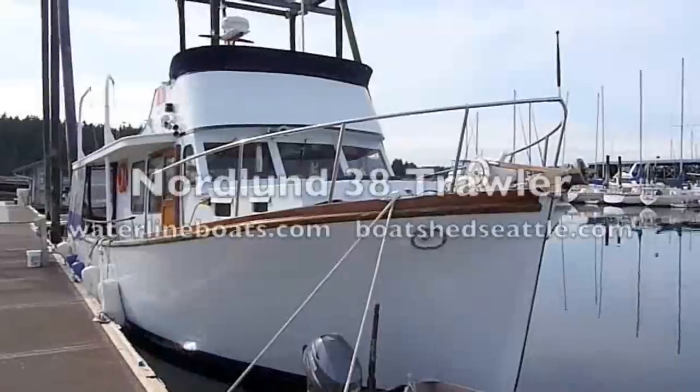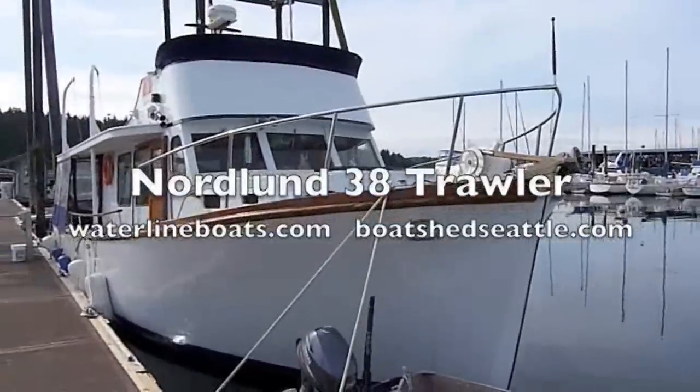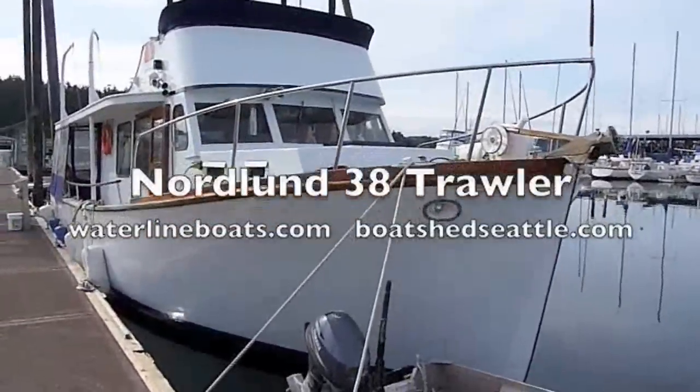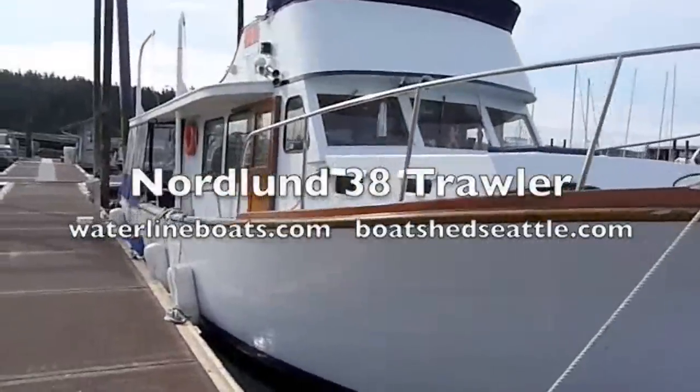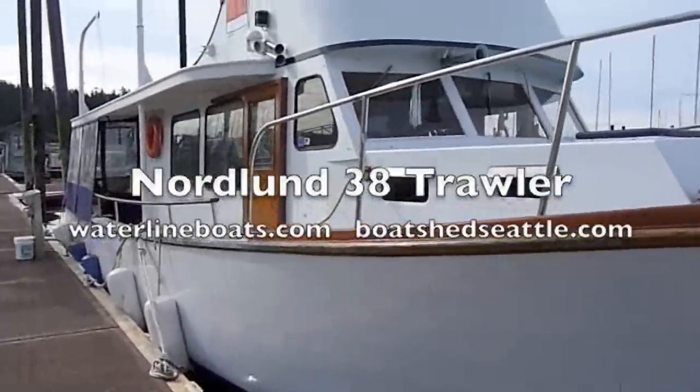Welcome to our video on the Northern 38 Trawler, sponsored by Waterline Boats of Seattle. This is a wooden hull vessel, well maintained, with strong grab rails on the side.